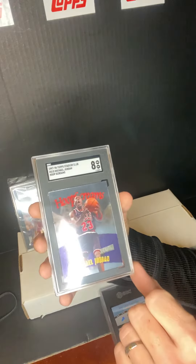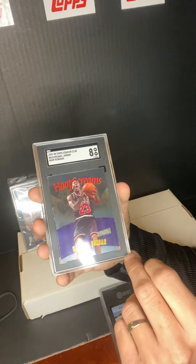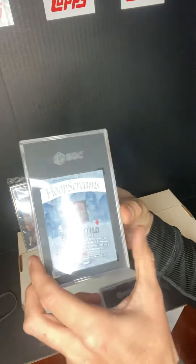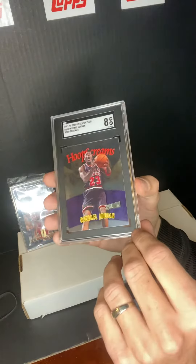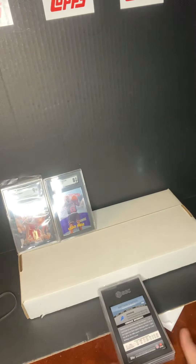Next one — Michael Jordan Topps Stadium Club, the Hoop Screams. This one got an eight. I like this card, I like this insert. There's a little bit of damage on the bottom there. There's the back. I'll probably be holding on to the Jordans — as you guys know, I hold on to everything Jordan.